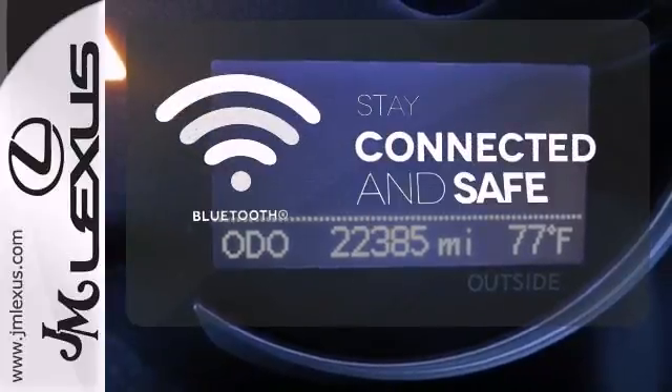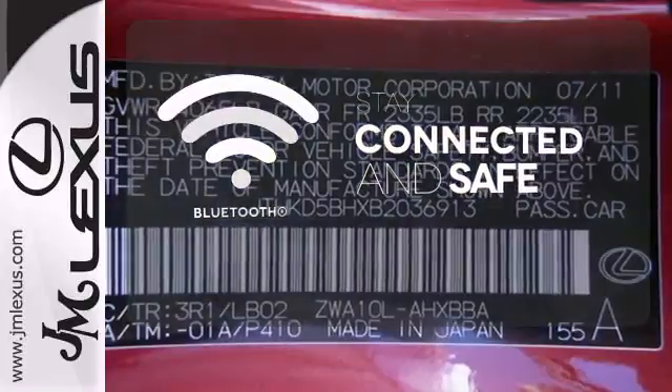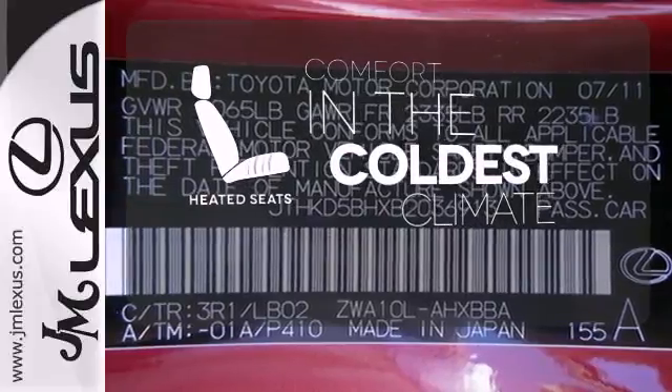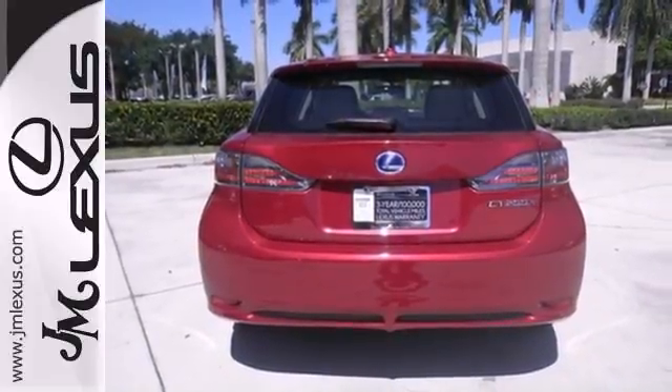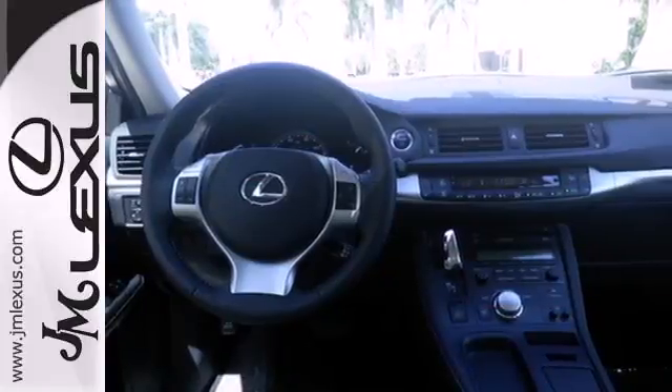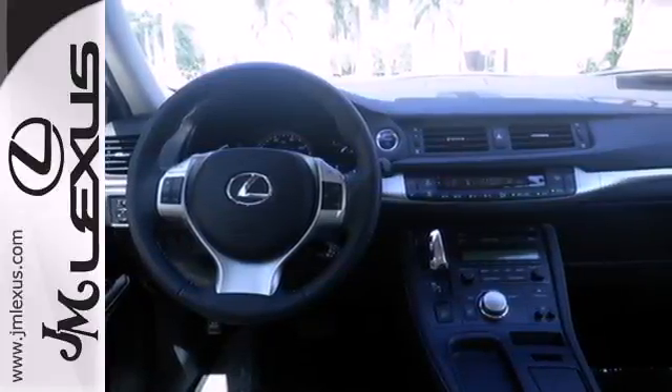Bluetooth wireless technology keeps you in command and in touch. The heated seats keep you comfortable, no matter how cold it is. As the first luxury hatchback hybrid, this sensational CT200H offers the best versatility and economy in its class.